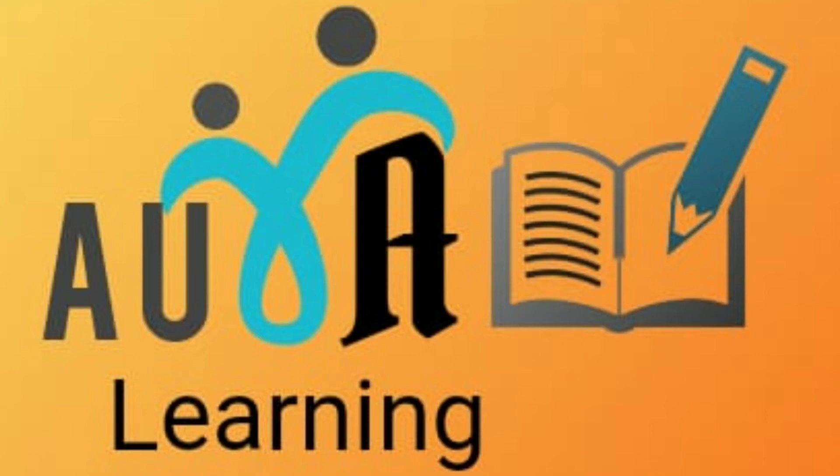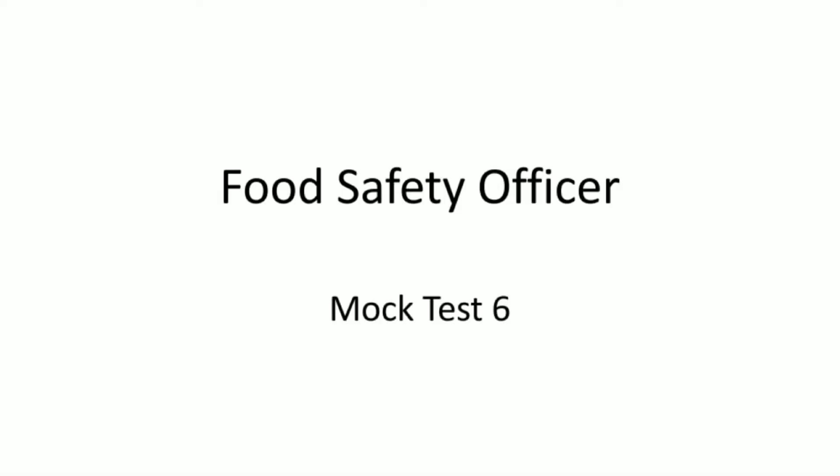Hi friends, welcome back to Oral Learning PSE. In this video, we discuss the sixth mock test for the Food Safety Officer exam preparation, Kerala PSE. Let's start with the first question.